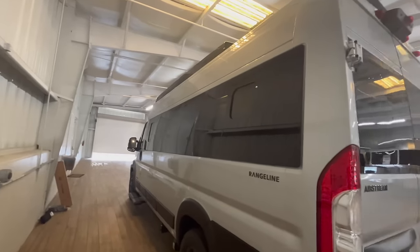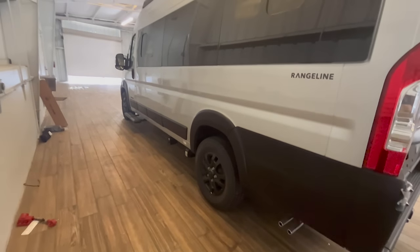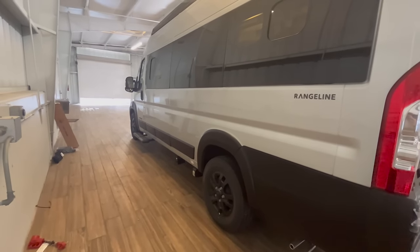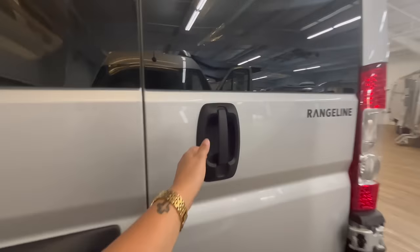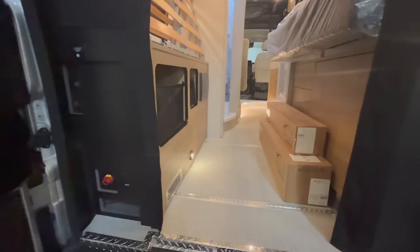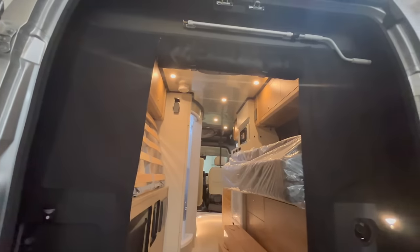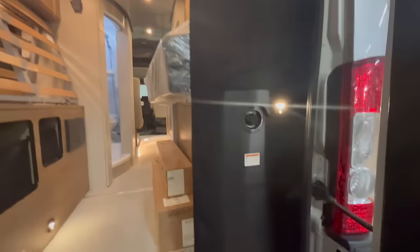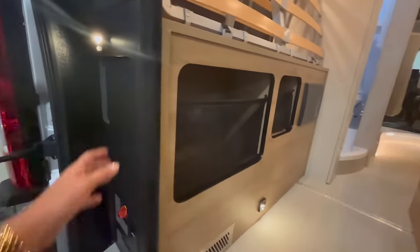On the exterior, there are three windows that you can actually open up for a nice cross breeze. What's really neat on the Rangeline — what you don't see compared to the Arc video — is that if you open up this back door, you are greeted with the one and only floor plan of the Rangeline. Right now it's not set up, so you have storage. On the right side below the bed is your freshwater tank, and on the left side it houses some storage and also some electrical related to the solar panel in the back.